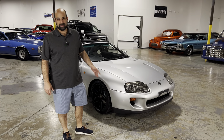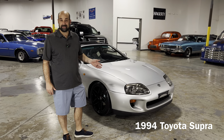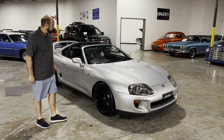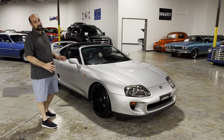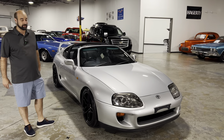Welcome back guys. Today we have something special for you: a 1994 Toyota JDM Supra. Welcome back to Fast and the Furious. This is a very nice example of a JDM Supra that you can import now to the USA.